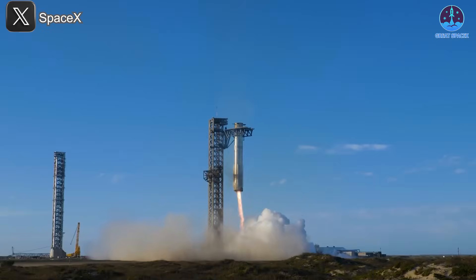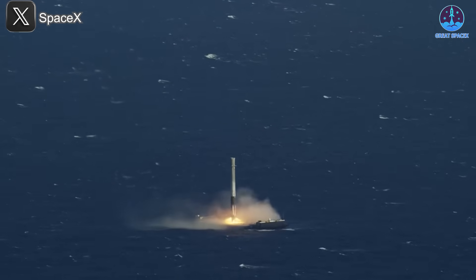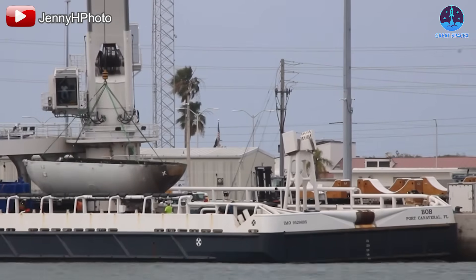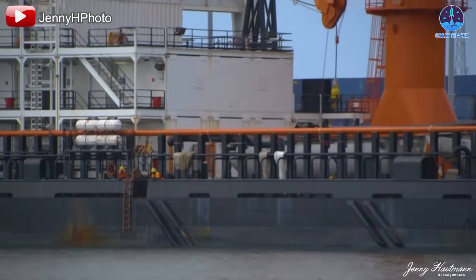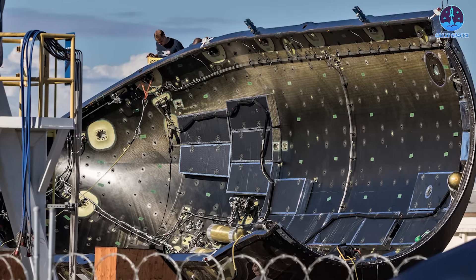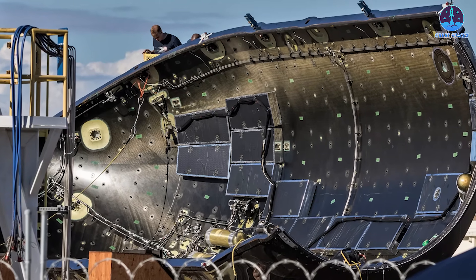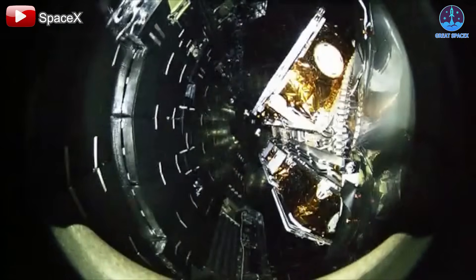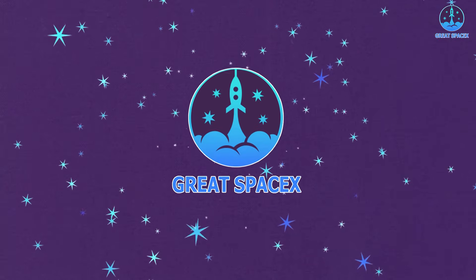Reusability — it's what sets SpaceX apart from the rest. While we've seen them master this with the Falcon 9 booster, did you know they've also achieved remarkable reusability with fairings? SpaceX has taken fairing recovery to a whole new level, driving both cost savings and efficiency. But what's even more impressive is the ingenious way they've improved their recovery method, revolutionizing the process yet again. Let's dive in and find out on today's episode of Great SpaceX.